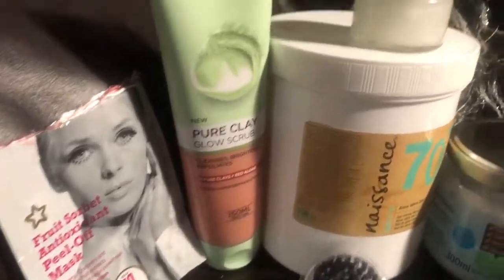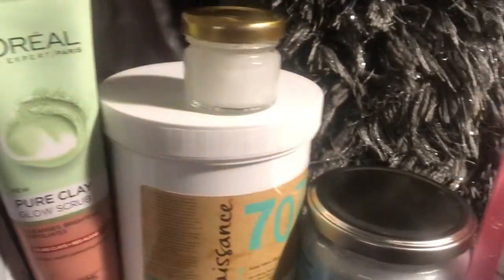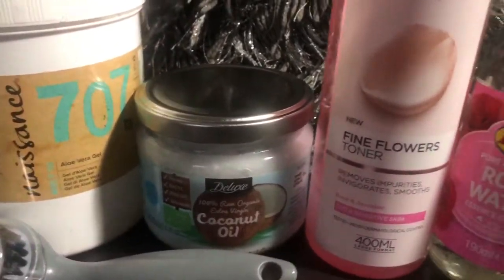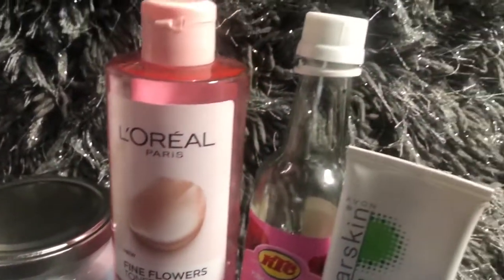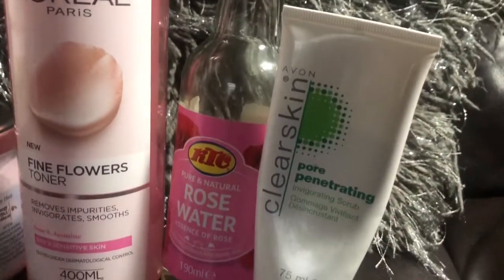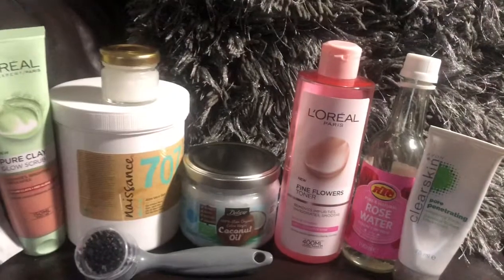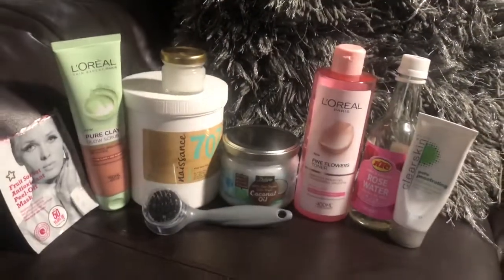Hi guys, welcome back to my channel and welcome to my highly requested skincare routine where I show you what I use on my skin when I'm doing a weekly facial. If you want to see what products I use, then make sure you keep on watching.